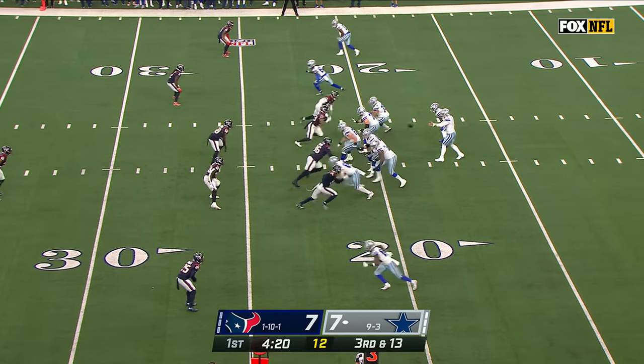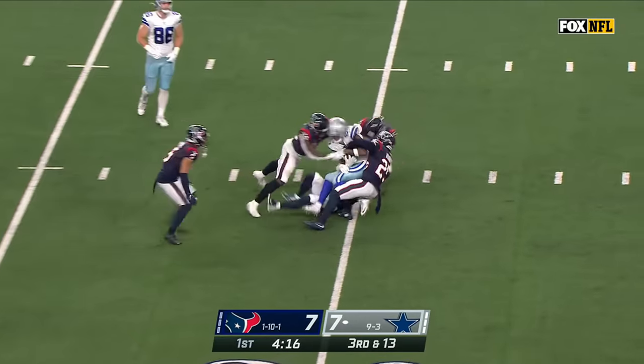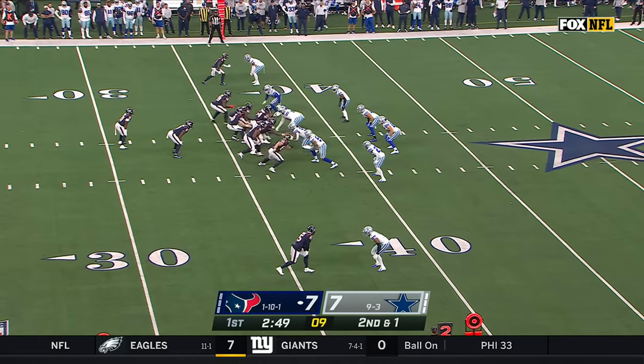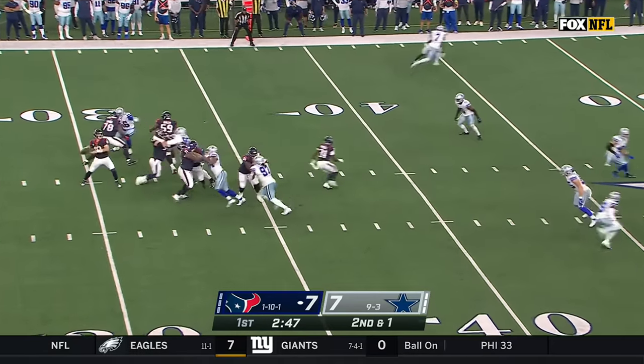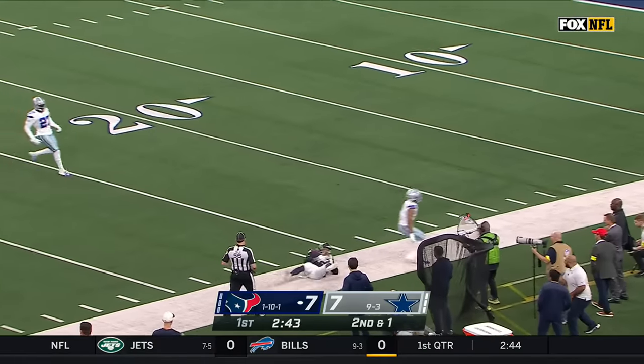Third and 13. Toss to Brown — King there to make the tackle short of the first down. On second and one, Mills with time taking a shot for Moore on the sideline, reaching out, and he makes a catch.